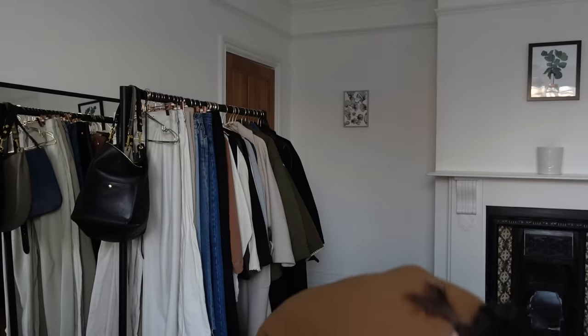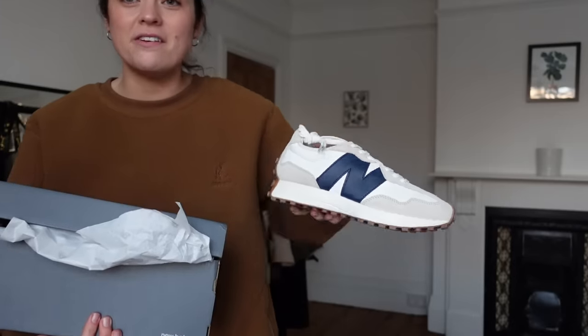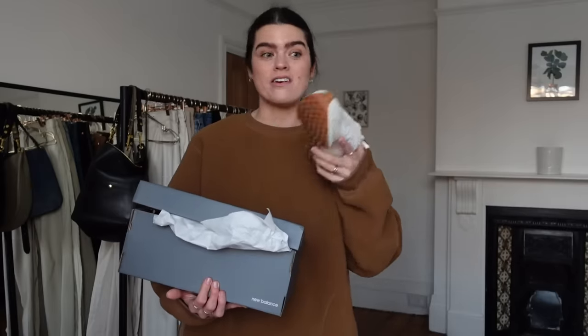The other thing I bought were these New Balance 327s — they came in the box and everything. But they're just too small for me — they're a six and I need to make peace with the fact that pregnancy increased my shoe size; I'm now more of a six and a half to seven. So I'm actually going to pop these back onto Vinted. I thought I'd do a little roundup of things I've picked up recently because I've found the experience really good — everything has been as described and basically brand new.